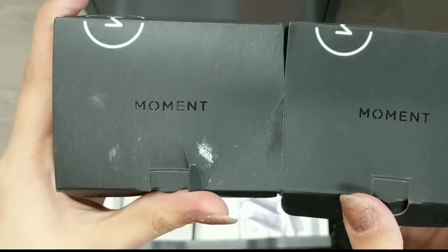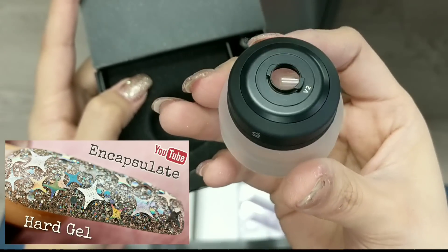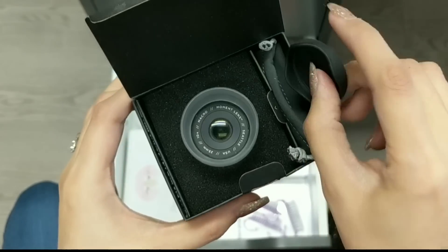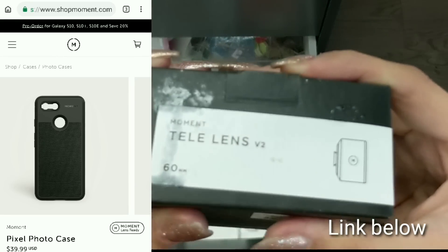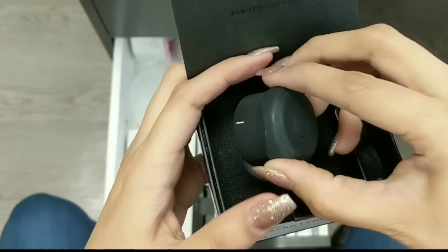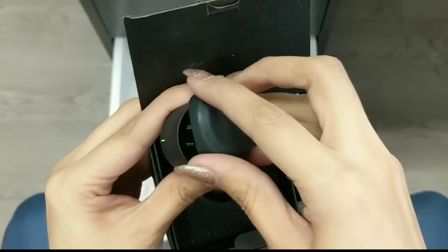I do have a 10% off referral code if you'd like to use it — it's down below. I'd definitely love and appreciate that. This is the Moment lens — this is what I use to record my videos and take pictures. This is the macro lens, which you can see in the picture. It zooms in and takes amazing pictures; you just attach it to the back case of your phone. I also have the tele lens — this one zooms in a little bit more than normal, not a crazy zoom, but for videos where you don't want to lose any quality. Definitely recommend for YouTube videos. I have a code for this as well if you want to save — it's down below.